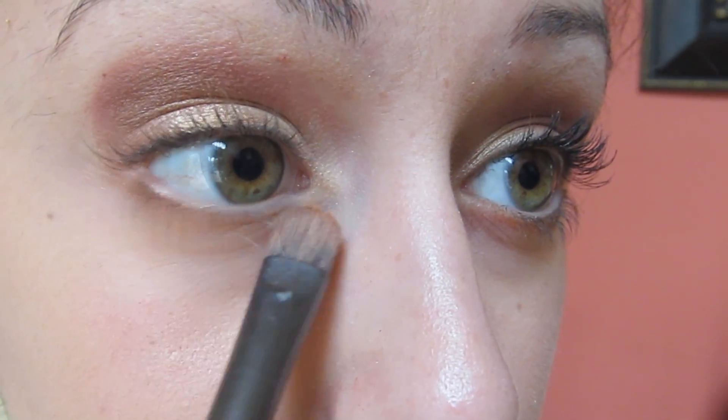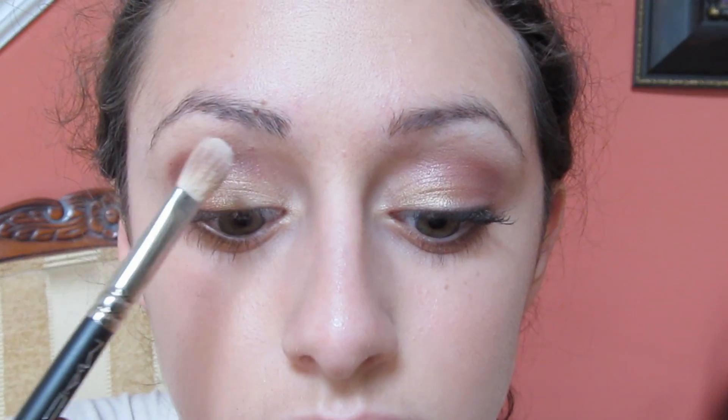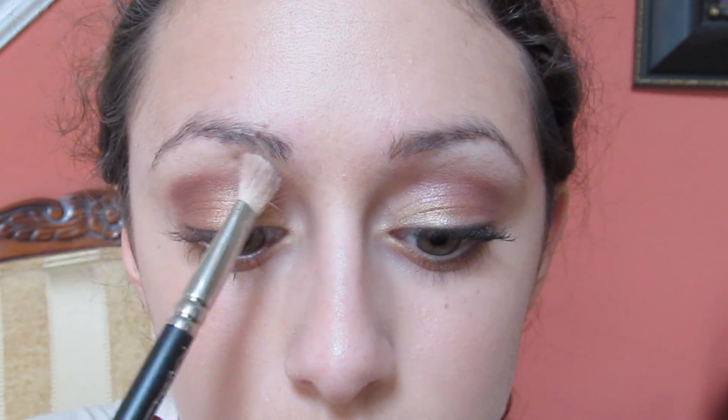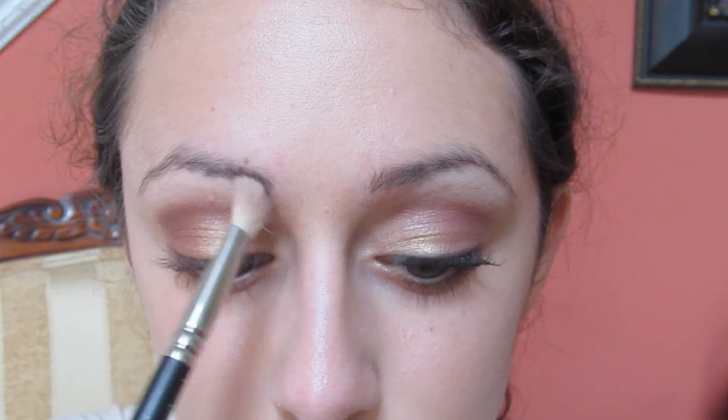Now I'm going to be using an orange on my lower lash line just to give it a little more fall-y tone colors. And lastly, I'm applying this white highlighting color underneath my brow bone.